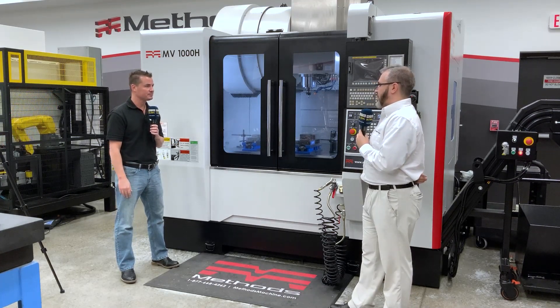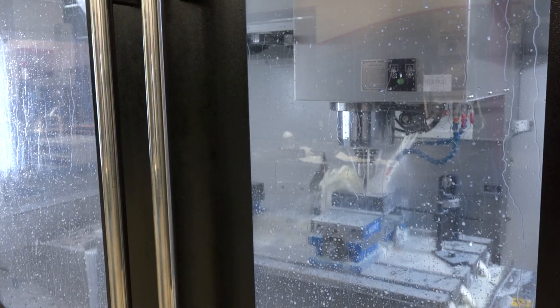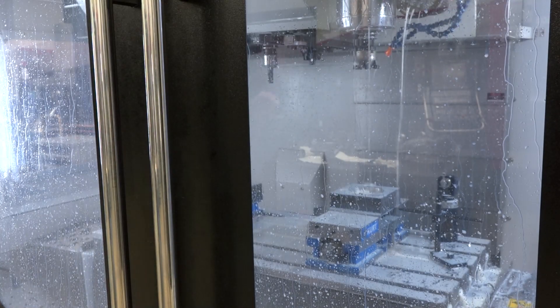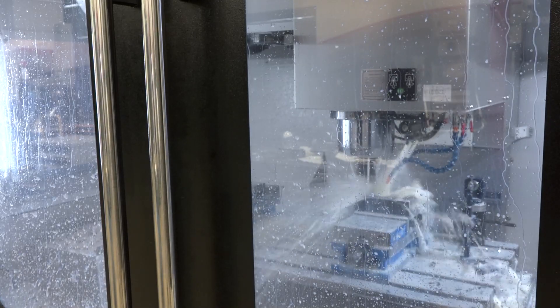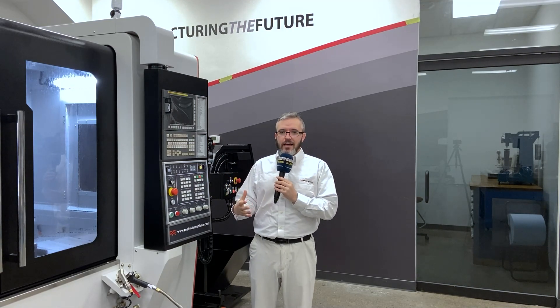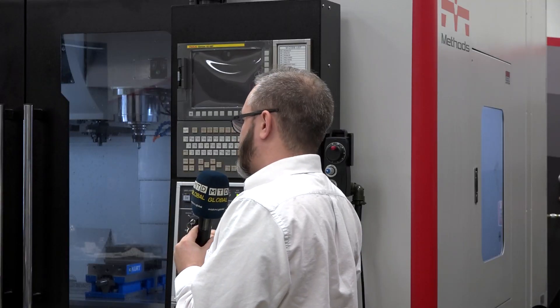Litz has been a great partner for us. With all the Methods machines, they're packed with standard features that really mean our customers can get this machine in and it's already ready to make cuts right on their floor. One of the big benefits is also the FANUC Zero IMF control, which with the 200-block look-ahead really helps when programming either deep cuts or really precise, accurate cuts with great finish.